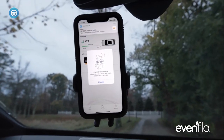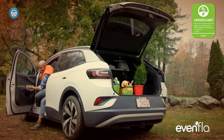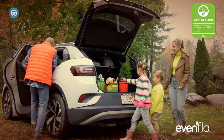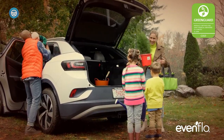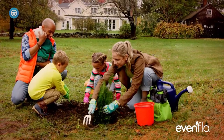Evenflo is a well-known name specializing in making all kinds of products for the safety and convenience of children. One of their specialties is different car seats, from infant seats to all-in-one convertible and even booster seats, so you do not have to wander around looking for each seat, as you can have everything you are looking for in just one from Evenflo.